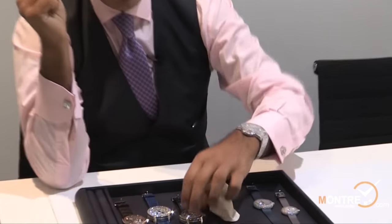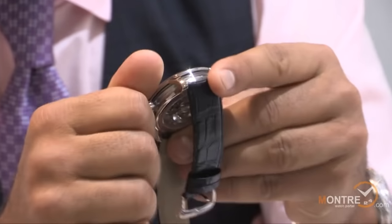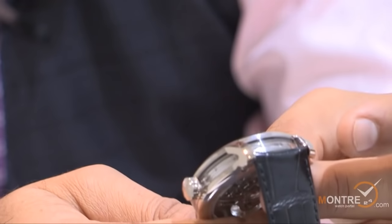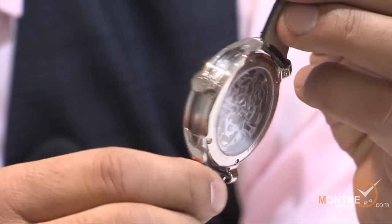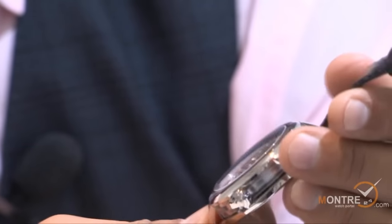From here we're going to go to our new tourbillon. The new tourbillon this year — I don't know if you're going to see this close — it's a jump hour. So this one is a flying tourbillon jump hour, and the suggested retail price is $150,000. It is made in 18 karat gold, limited edition of 36 pieces.